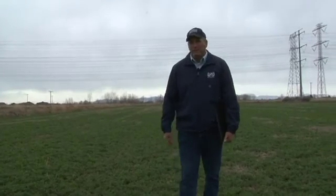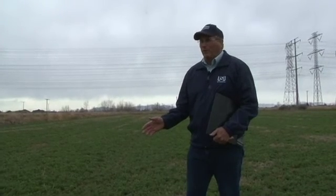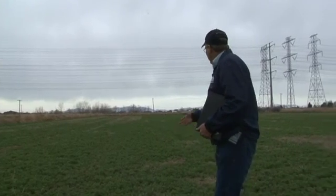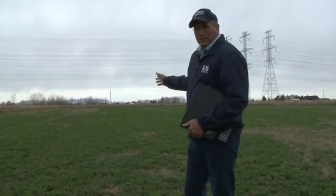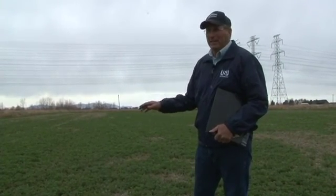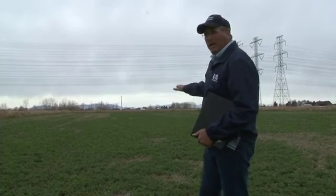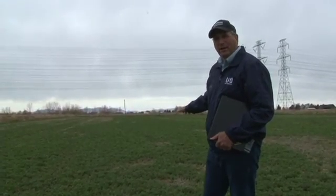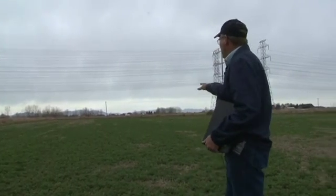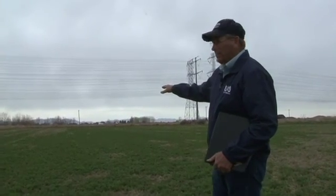If you want to look for alfalfa stem nematode symptoms, the time of year that you need to be out looking when they're visible is in the spring, usually the end of March and the first part of April here in the Ogden area. As you can see, the alfalfa is starting to grow, but that alfalfa infected with stem nematode is being stunted and some plants haven't even started to green up yet, while those not infested are maybe five inches tall. So it gets to be pretty easy to look down through the field and see where the infestations occur.